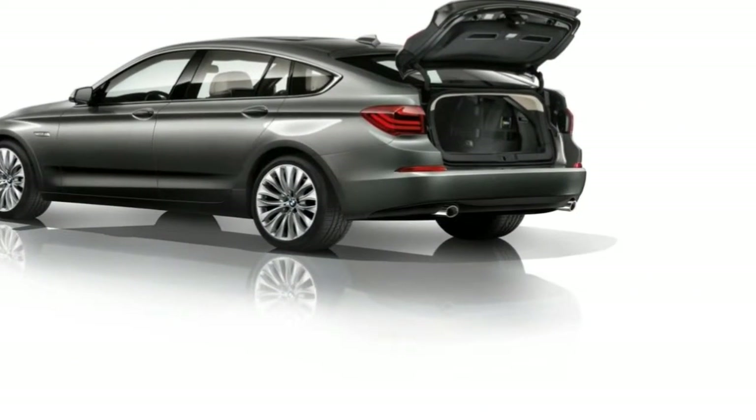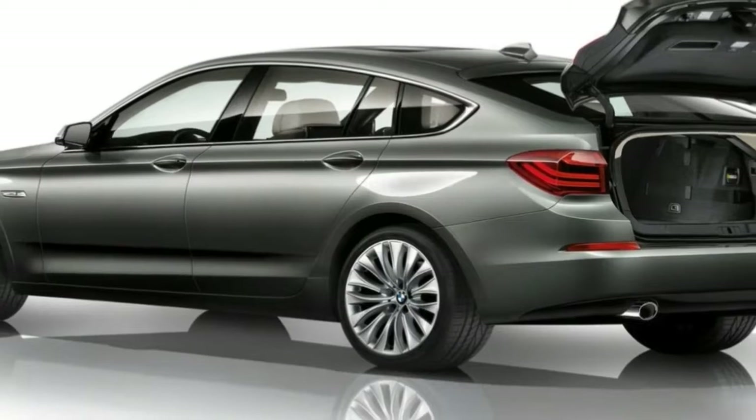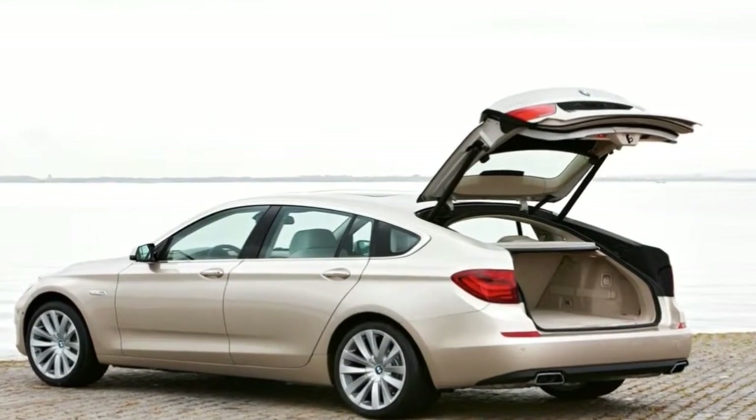Strong brakes help also. Spec the adaptive drive chassis for a smooth ride, and the executive pack option for a pair of electrically adjustable rear seats, and you have a four-seater with four really comfy, roomy chairs. It's quiet and refined too.